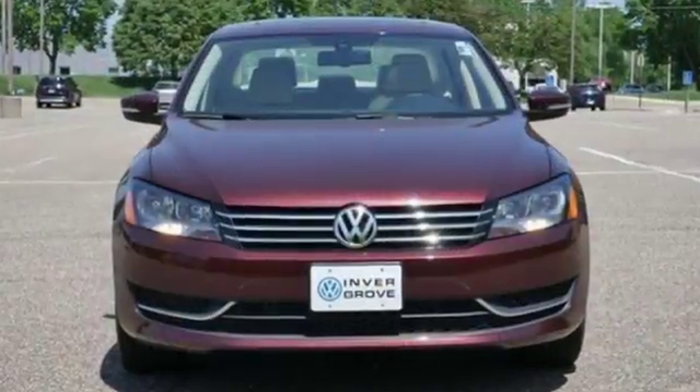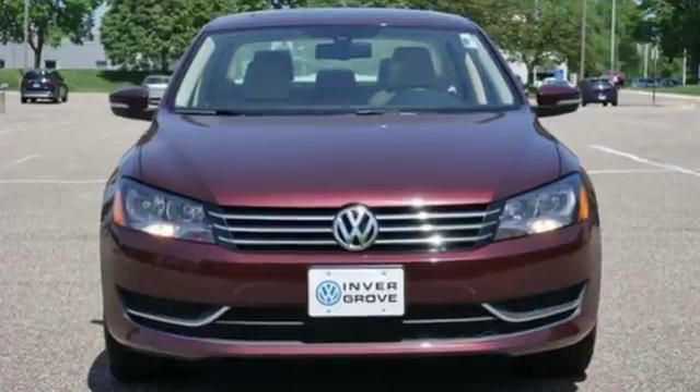Volkswagen — performance you'd expect with the precision of German engineering. Take it for a test drive today.